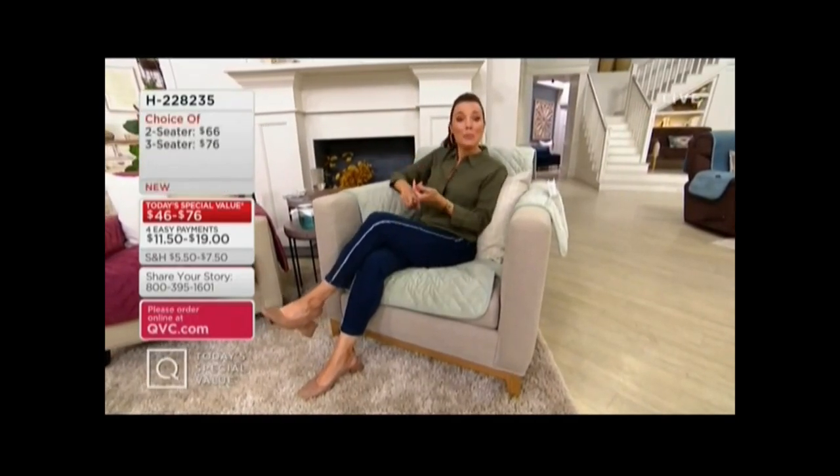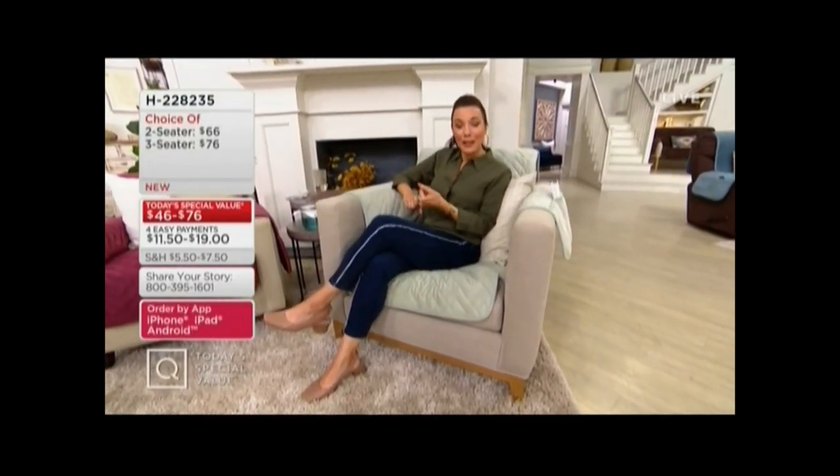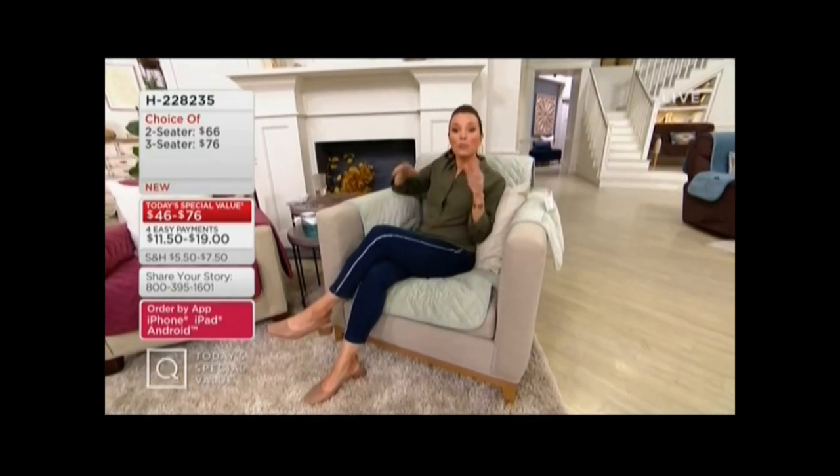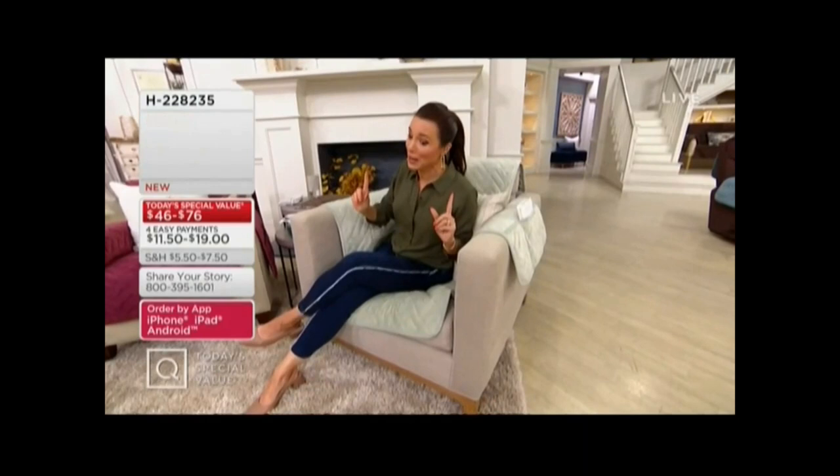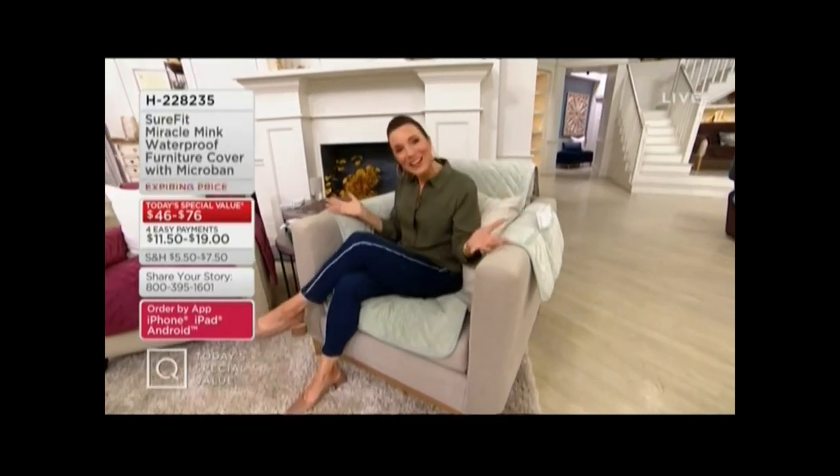Maybe you picked something up at the antique or secondhand store, and you thought, oh, I'll reupholster that. Then you found out how much it costs to reupholster — sometimes that costs more than buying new furniture. Here's how you put it on. It looks really nice, but you're also protecting your investment.